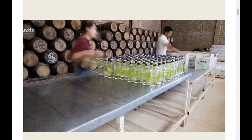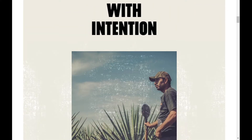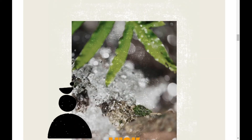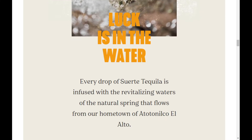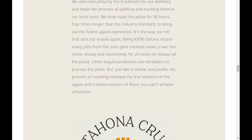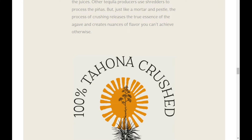This is a tequila I think benefits from what I'd consider an almost industrial-level manufacturing process, but it's also very high quality. This tequila in particular has notes I've not picked up from other blancos. They talk about the water from their hometown of Atotonilco el Alto. Every piña from the oven gets crushed under a two-ton stone slowly and repetitively for 24 hours to release all the juices. Other tequila producers use shredders to process the piñas, but just like a mortar and pestle, the crushing process releases the true essence of the agave and creates nuances of flavor you cannot achieve otherwise.